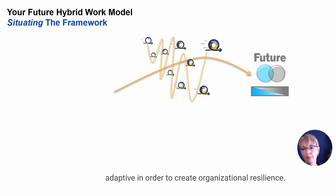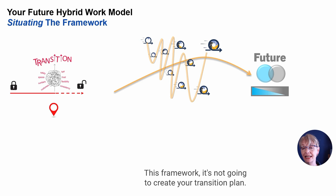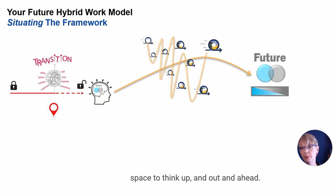In number two, I did a little more situating. Timing is everything. This framework is not going to create your transition plan — it's about building for the future, when you have the headspace and the heart space to think up and out and ahead.